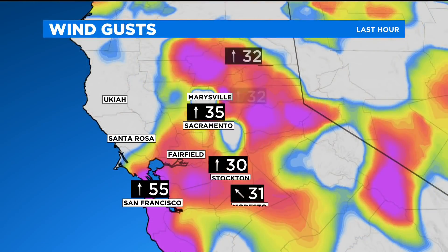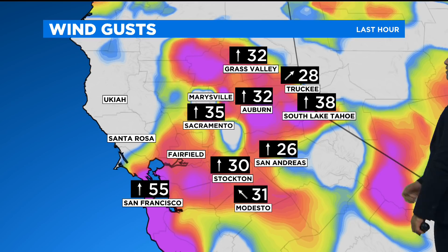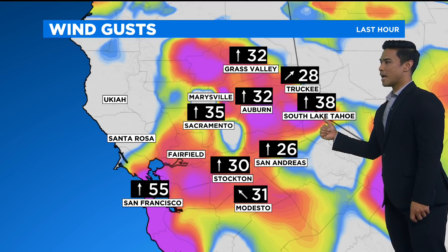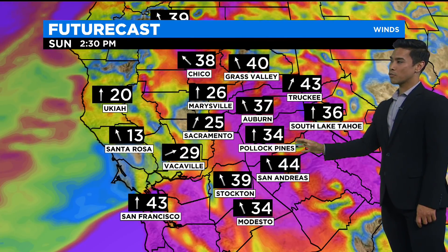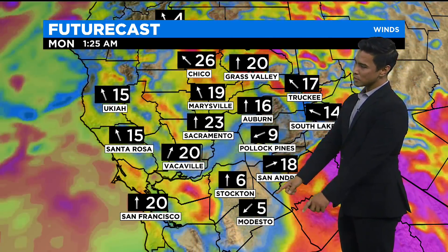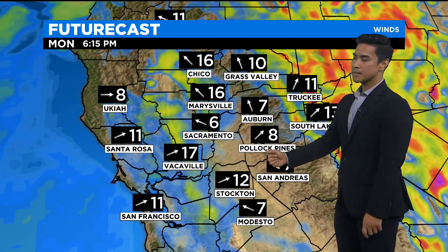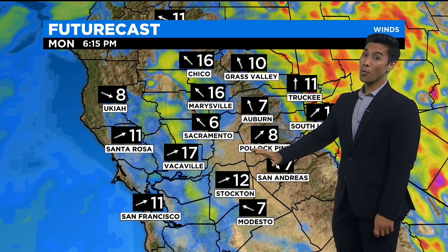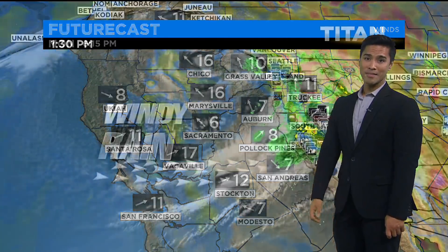As we take a look at some of the wind gusts, they've actually been picking up a bit — 55 miles per hour for San Francisco, 30s here in the valley as well as into the foothills. We're seeing stronger gusts up towards South Lake Tahoe right now at 38 miles per hour, 28 for Truckee. A wind advisory is in place all the way through tonight. As we head into the late evening hours, we're just going to start to see maybe a little bit of a break from the winds. Then we head into Monday — that's when we finally see the winds dying down, but we're still going to deal with some instability and we'll be tracking some mountain snow.